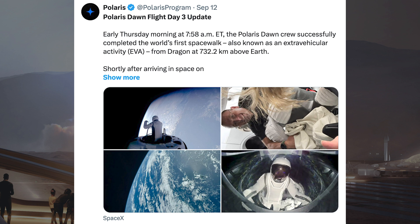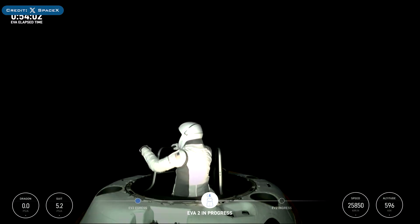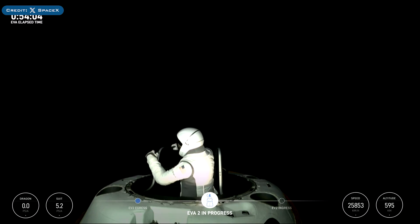The Polaris Dawn mission was an incredibly successful mission and Polaris posted information about their spacewalk. They said early Thursday morning at 7:58pm EDT, the Polaris Dawn crew successfully completed the world's first spacewalk, also known as an extravehicular activity, from Dragon at 732.2km above Earth. Here's a video of crew member Sarah Gillis doing spacesuit mobility checks.